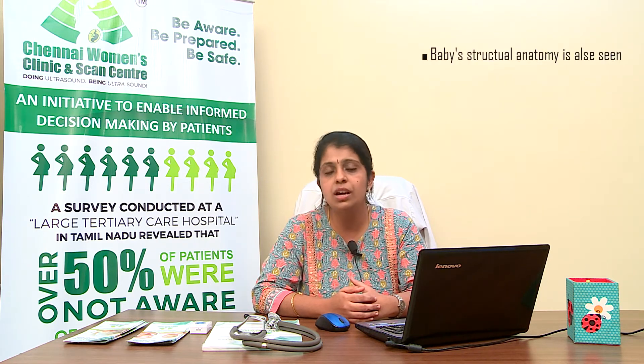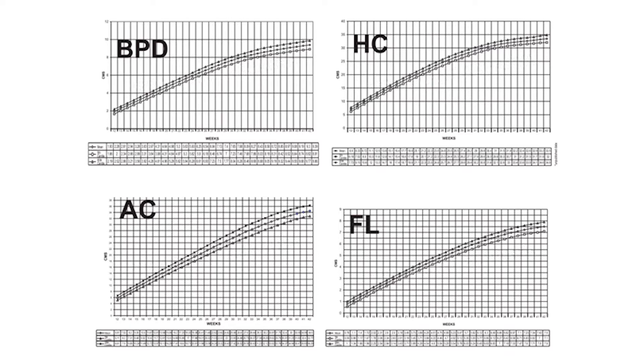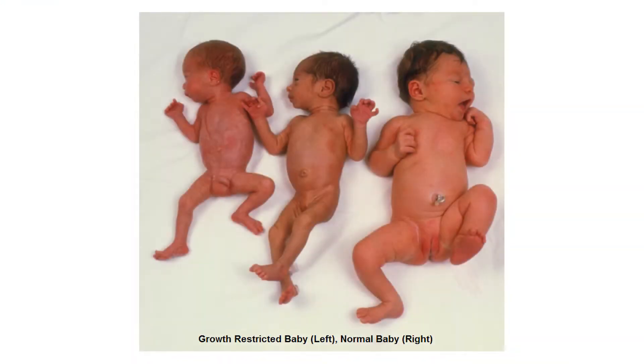Once the baby's weight is measured during a growth scan, we can identify if the baby is growing well or not. We usually require two scans to compare growth and plot it on a growth chart. For example, if the baby's head and thigh bone are growing properly but the abdomen is very small, that means there isn't enough nutrition going from the mother through the placenta to the baby — this baby is growth restricted. There are two types: a small but healthy growing baby, called small for gestation, and a growth restricted baby.